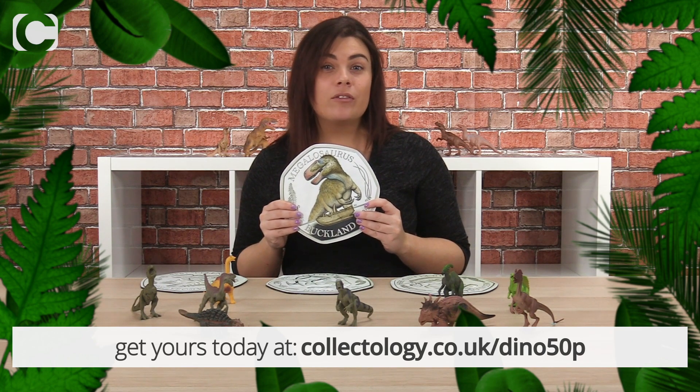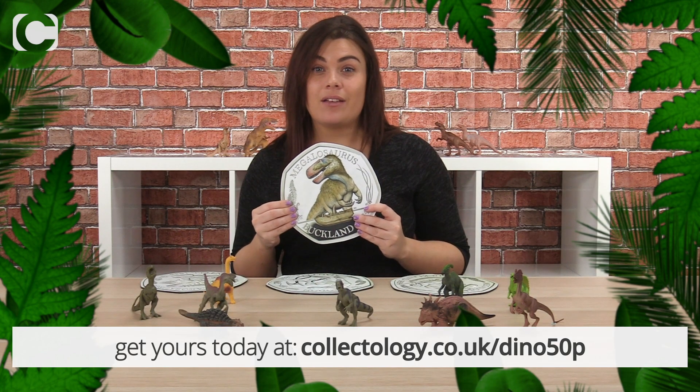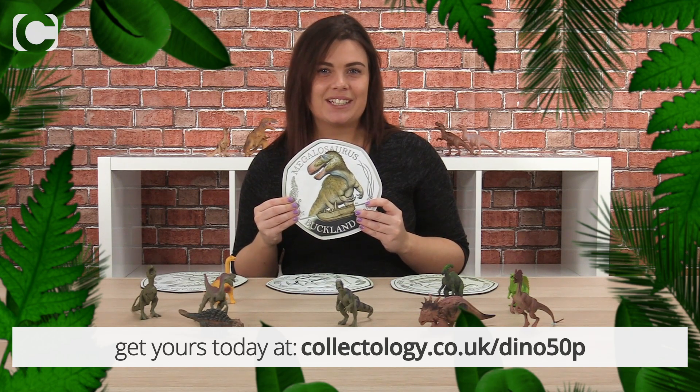Don't forget the only 50p being released today is the Megalosaurus 50p, and the next two 50ps in the series — the Iguanodon and the Hylaeosaurus — won't be released until later in the year. So if you are interested, head over to that link on screen right now. Do let us know what you think of the new coin — I would love to hear.